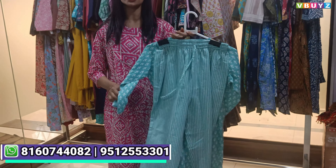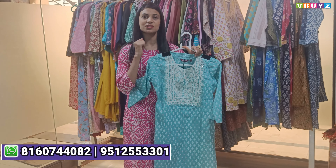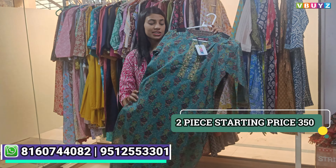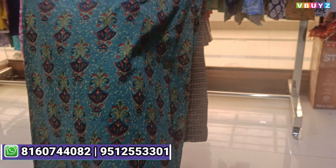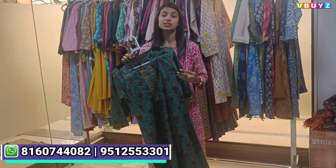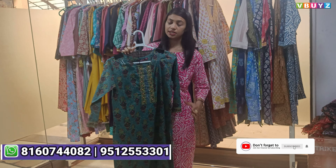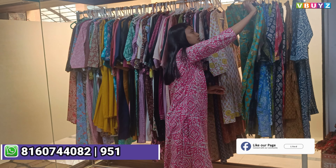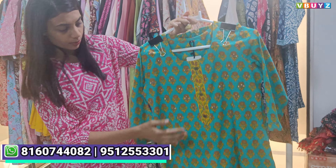It is a very good fabric, quality, and product. V-Buyze's guarantee is that you can book collections confidently. If I talk about two-piece varieties here, they start from 350. In that price, you will see beautiful designer pieces that we provide, which you can add to your inventory and sell. In terms of market and retail price, no one will give you this material and design.